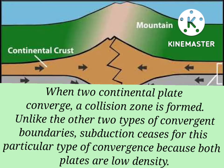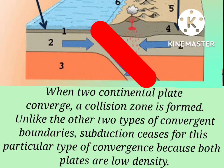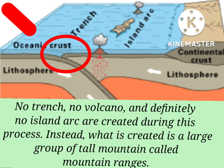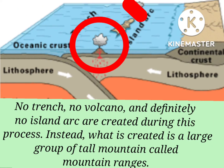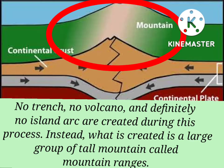When two continental plates converge, a collision zone is formed. Unlike the other two types of convergent boundaries, subduction ceases for this particular type of convergence because both plates are low density. No trench, no volcano, and definitely no island arc are created during this process. Instead, what is created is a large group of tall mountains called mountain ranges.